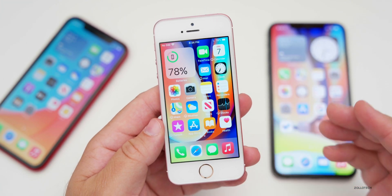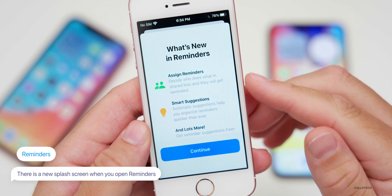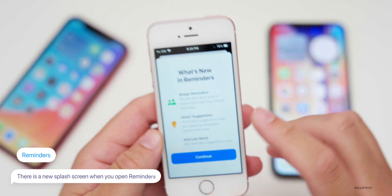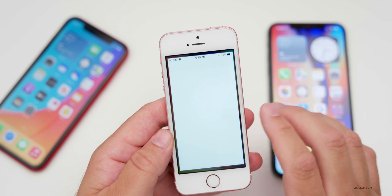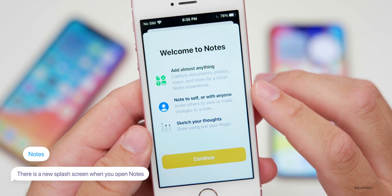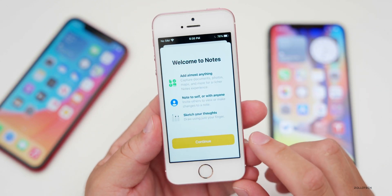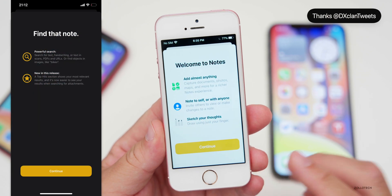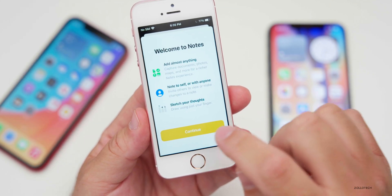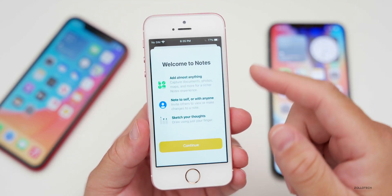There are also new splash screens the first time you open certain apps. In Reminders, a new screen appears saying 'What's New in Reminders: assign reminders, smart suggestions, and lots more.' In Notes, a welcome screen says 'Add almost anything, note to self or with anyone, and sketch your thoughts.' There were quite a few problems with the Notes splash screen — the first person to point this out was DX Clan Tweets. The keyboard kept popping up and prevented hitting Continue. If this happens, go to multitasking, close the app, and try again.